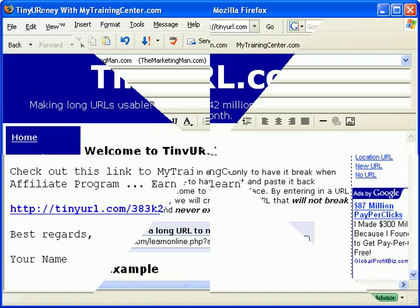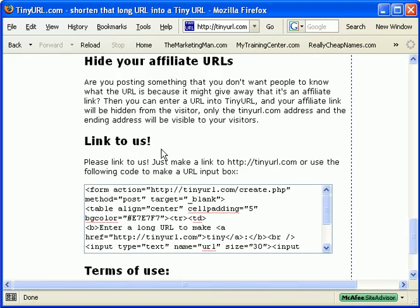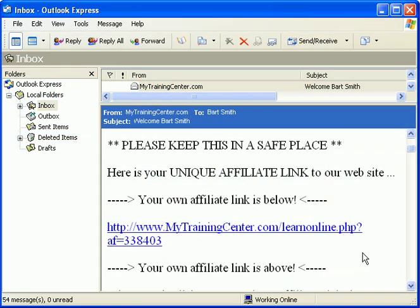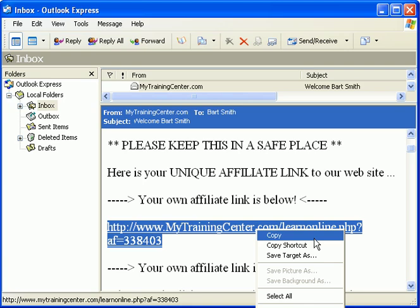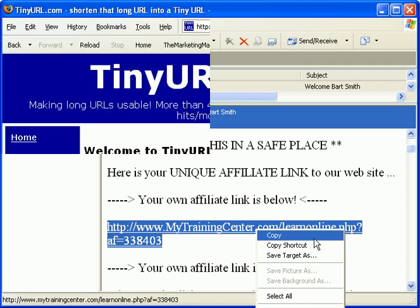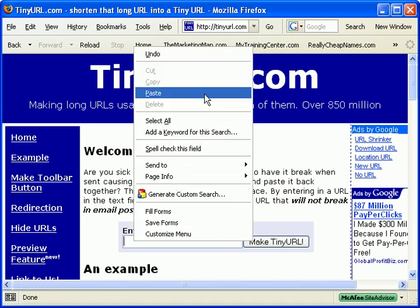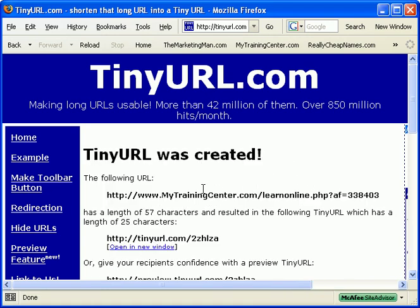Here's another tip about tinyurl.com — attention all affiliates. What if you wanted to send someone to your affiliate link, in this case let's say MyTrainingCenter.com or any other website you are an affiliate for, but you didn't want people to see the main website address or the name inside your affiliate link? Well, copy and paste your affiliate link — highlight, right click, and copy. Go to www.tinyurl.com, paste your affiliate link URL inside this box right here and make a tiny URL. Bam — you now have a cloaked affiliate link.